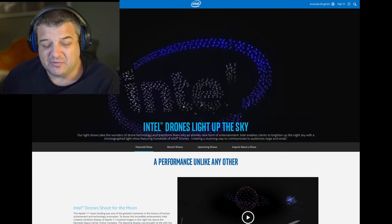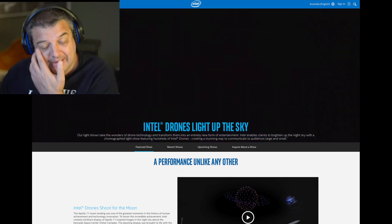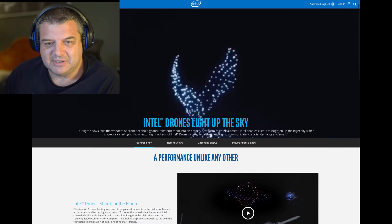I think they did a world record of 2,018 drones to celebrate 50 years of Intel. Just so cool.